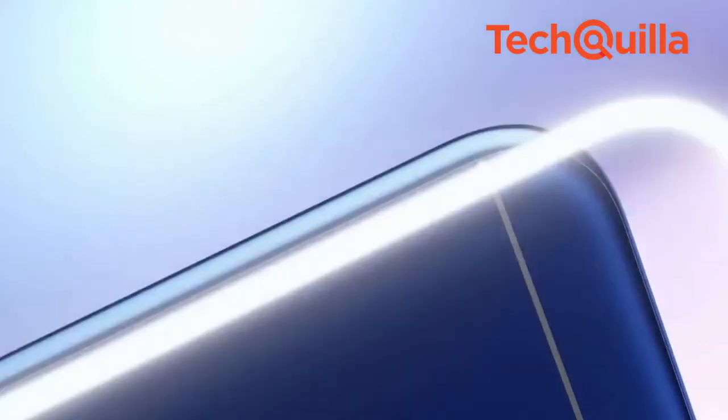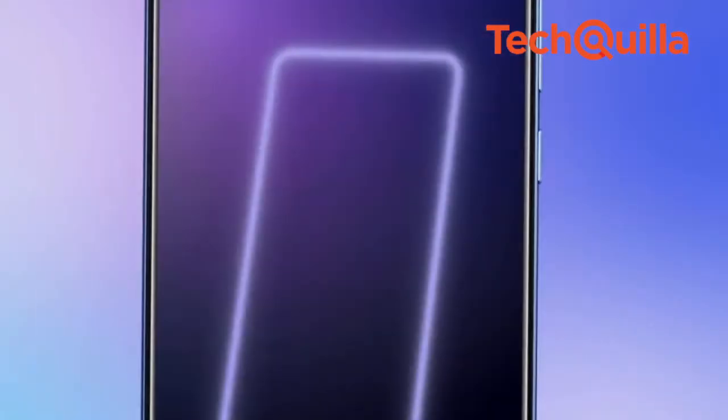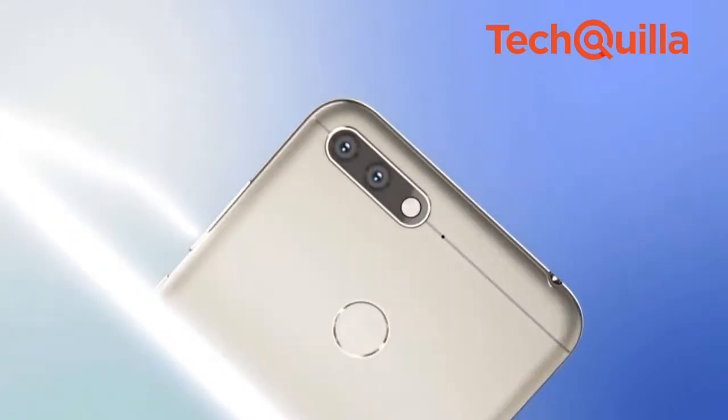It has a 5.7-inch screen with an 18:9 aspect ratio full-view display and 75.4% screen-to-body ratio. The device has an aluminium body and security features including face unlock and a fast fingerprint scanner.